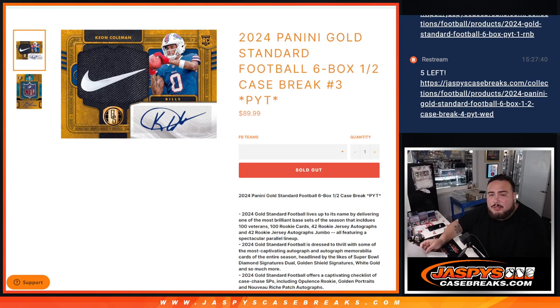What is up everybody, Jason here with Jaspies. We just sold out 2024 Pinnacle Standard Football. This is a six box half case break PYT number three.